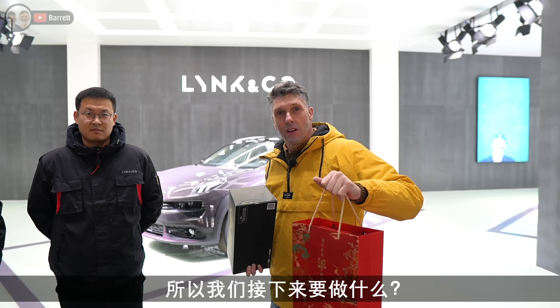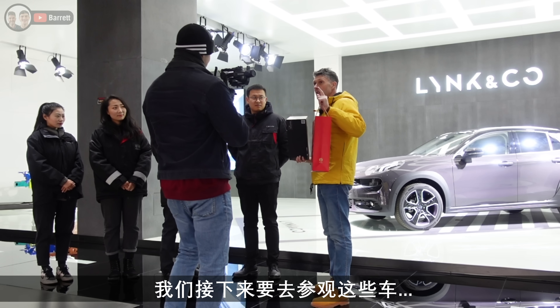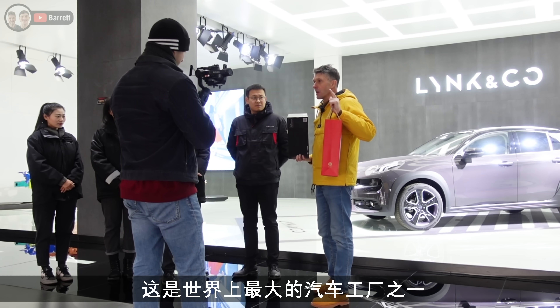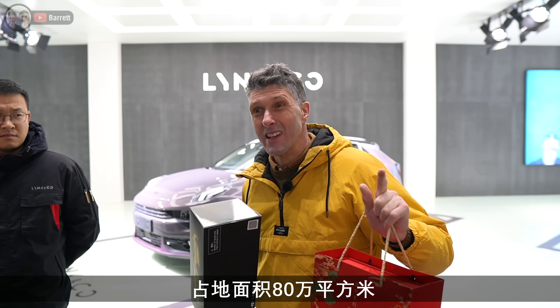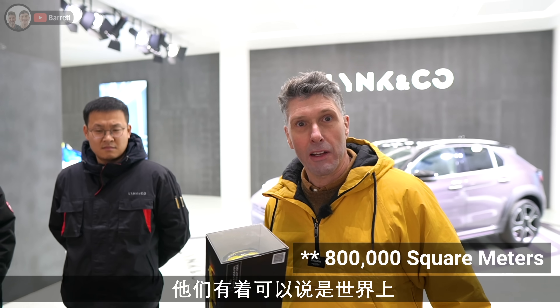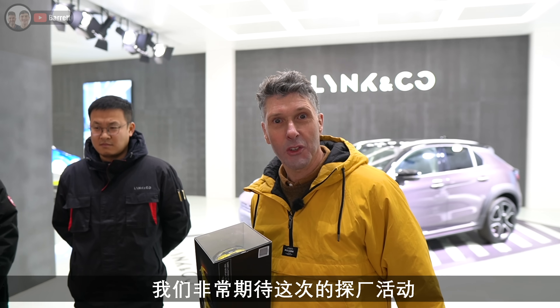Where are we going to go after this? We are going to go and have a look how the Model 03s are made in the factory. It's one of the largest factories in the world - it covers an area of 800 square metres and they've got some of the most advanced manufacturing production lines pretty much in the world.